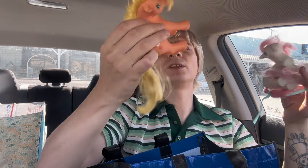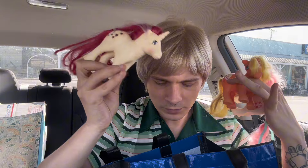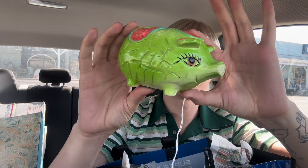Did end up finding some cute little vintage 1980s My Little Ponies — thought those were really cool. Picked up some little baby rattles; I always like to sell those. Found something for the boyfriend. And then ended up picking up this cute little Hong Kong piggy bank — fun few finds.